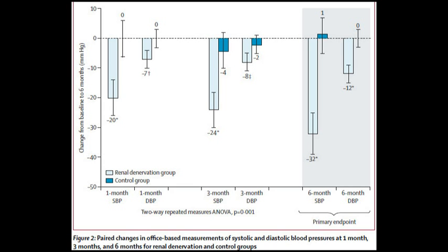At one month, the blood pressure drop was approximately 20 millimeters mercury systolic in the treated group. At three months, it was 24 millimeters mercury in the treated group. And at six months, it was approximately 32 to 33 millimeters mercury systolic in the treated group, compared to really no drop in blood pressure in those treated medically.